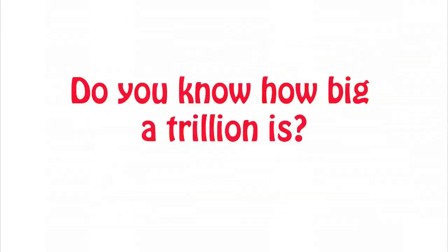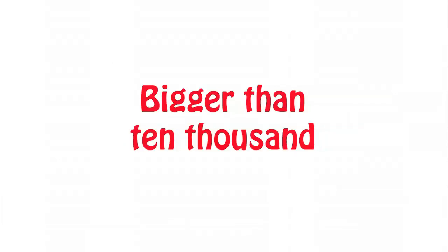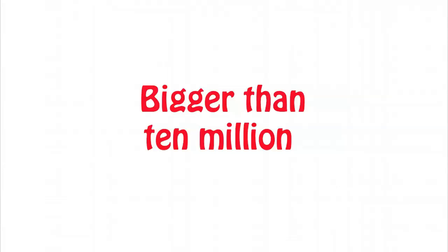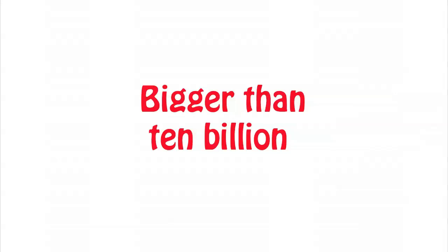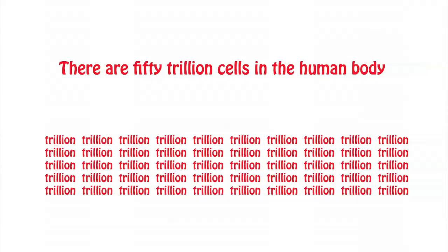Let's try to understand how big 1 trillion is. It is bigger than 1,000, bigger than 10,000, bigger than 100,000, bigger than 100,000,000. Fifty trillion is a lot of cells.